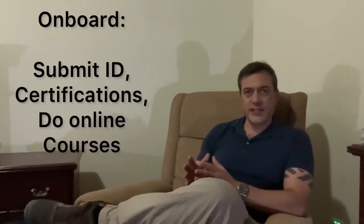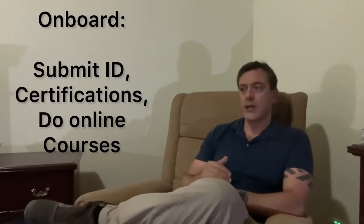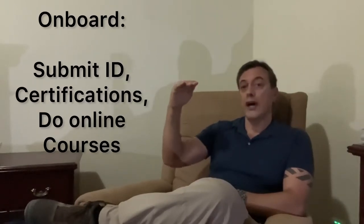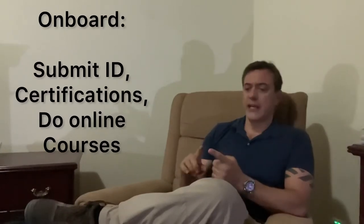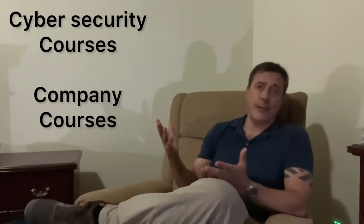The steps look like this: when you submit your resume to a company and go through the online and telephone interview process, they will have you begin what's called onboarding. Onboarding consists of a variety of documents you'll have to send — identifications and certifications. Then they'll ask you to do online certifications like cybersecurity training and annual requirements. The company may also have you take courses such as how to fill out their timesheet.